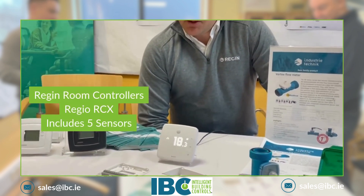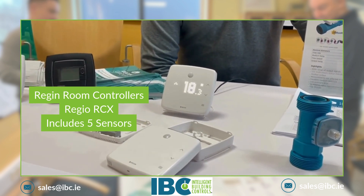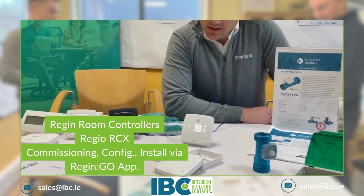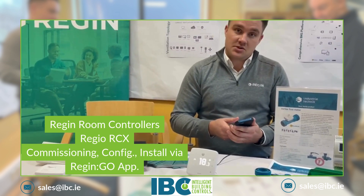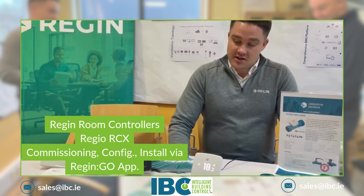The RCX room controller includes five sensors: temperature, humidity, CO2, PIR, and VOC. This one is new for this year, and for commissioning you can use our application Regin.GO. We try to make installation, commissioning, and configuration as easy as possible.